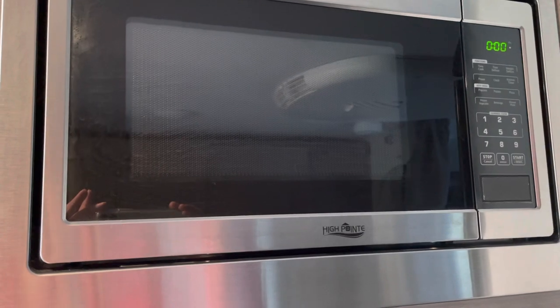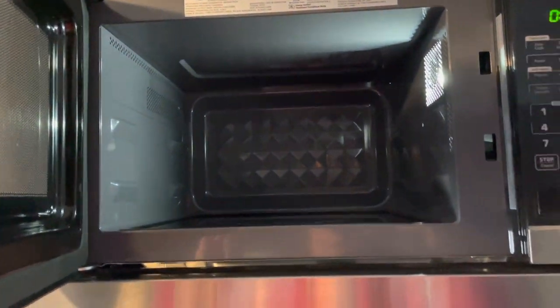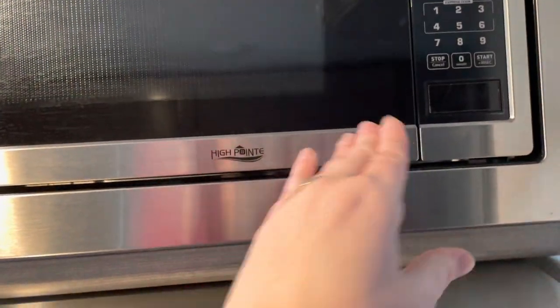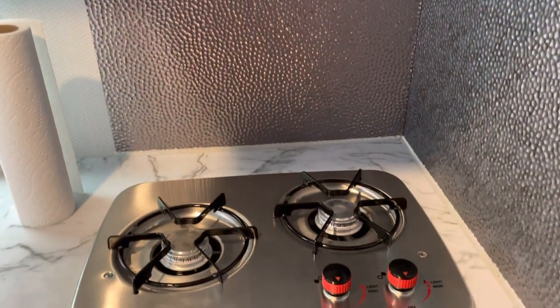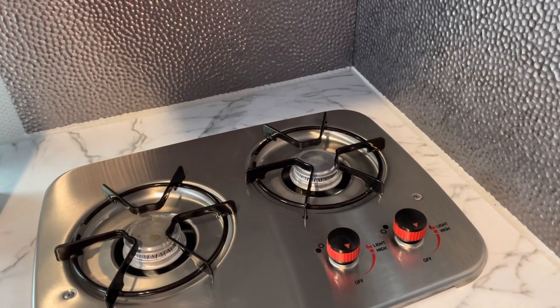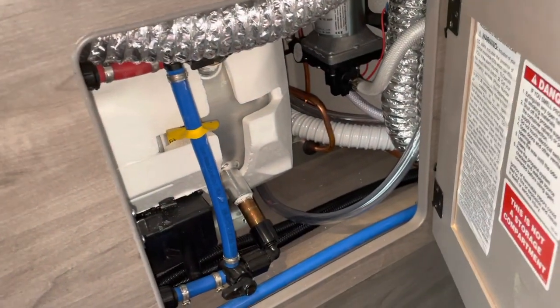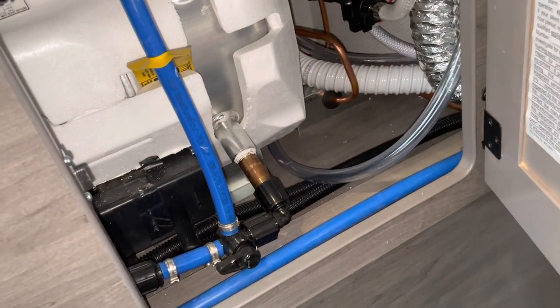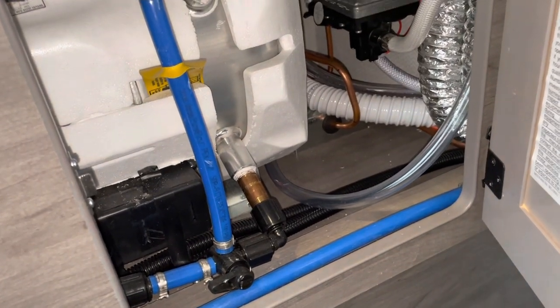This truck camper does have a microwave — it's a good size microwave. Then coming down to the stove top, it is a two-burner stove. Coming down further, this is really not storage — I think this may be the propane, or I don't know. I'm not sure everything that's down there, but it's really not for storage.